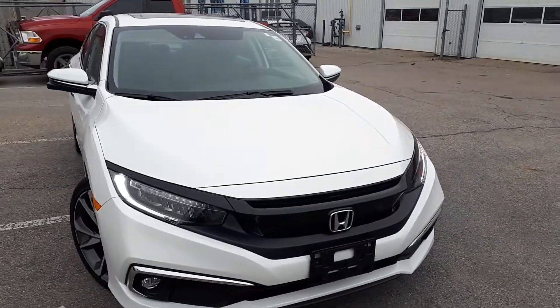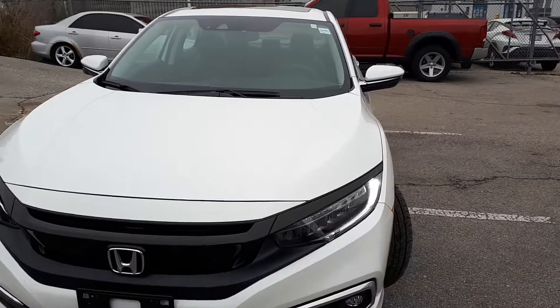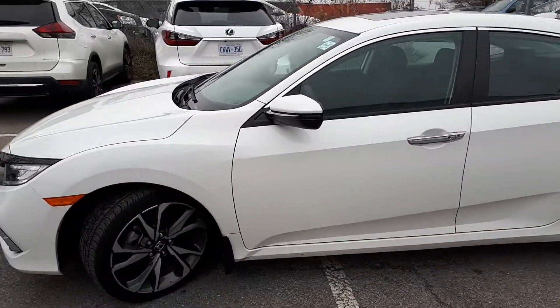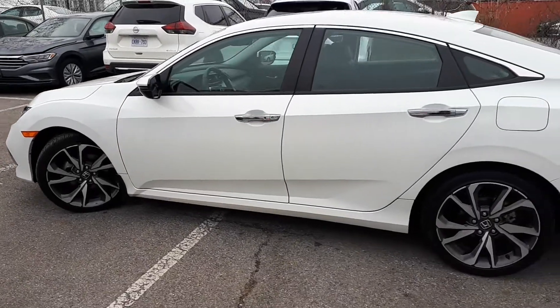Here at Burmail Toyota, we have a DriveShield certified 2019 Honda Civic Touring. Here's a quick look at the outside of the vehicle.